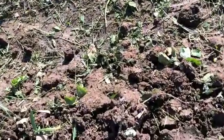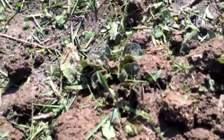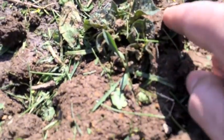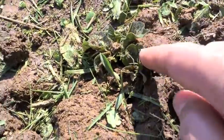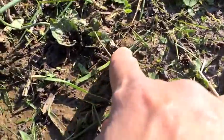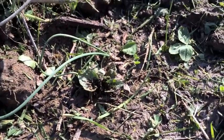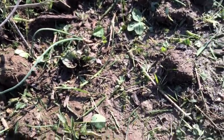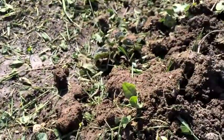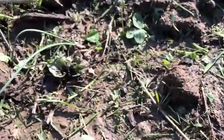Potatoes are coming in. Got some right here, just poking out, and then some down here — a little slower than a little further south. Growing some potatoes in pots down there, and they're coming out pretty quick, but that's probably because they're out of the ground and the whole pot can warm up.